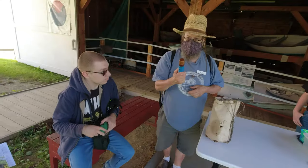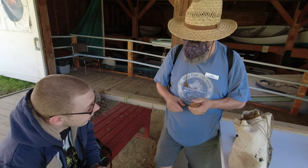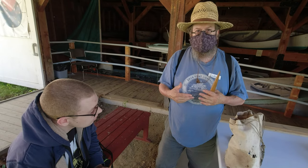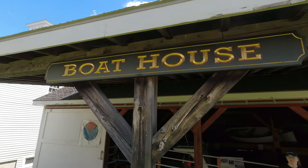This is a ditty bag. This is my needle case. This is called a fid, and it is used for splicing rope, which is weaving rope back into itself to make a continuous loop, or joining two ropes together permanently.